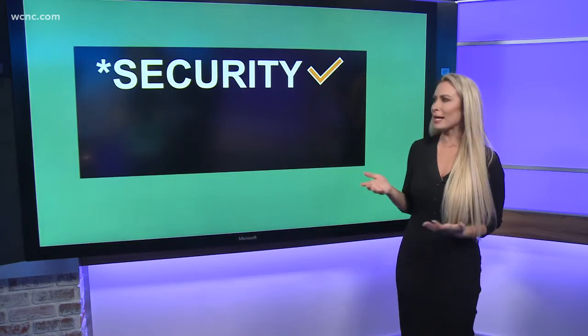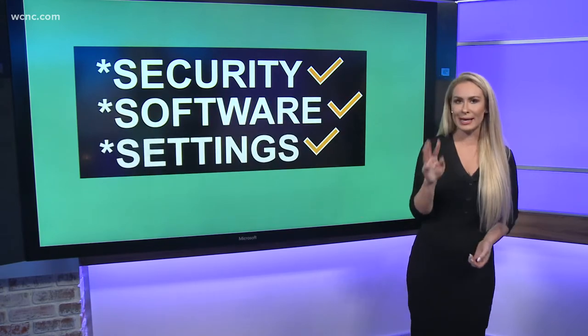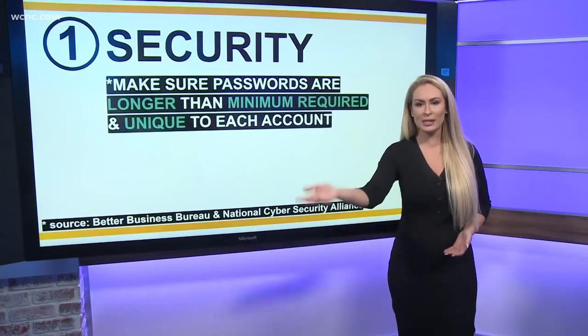I've broken this down to the three S's: security, software, and settings. So this is what you want to focus on. First thing: security.